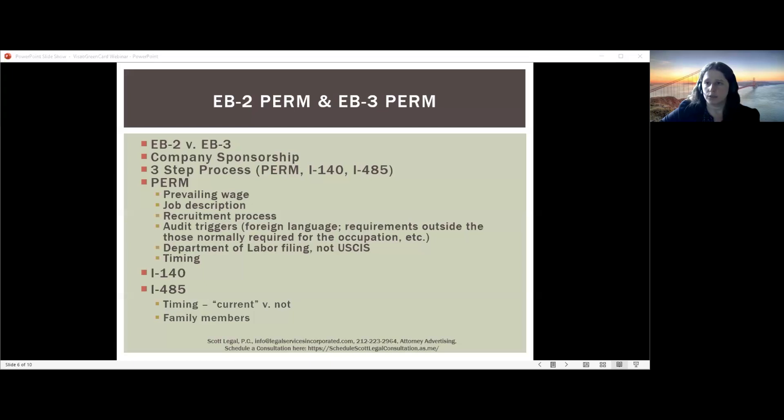Step two — the I-140 stage — is shorter and much less onerous in terms of documents. At this stage, you provide proof of the certified labor certification and proof that the applicant meets all the requirements and met them before joining the employer. So if the requirement is a bachelor's plus five years of experience, you would provide the applicant's degree, certified transcripts, and employer experience letters from prior employers documenting they had that five years of experience before joining the sponsoring employer. There is an exception where you can use experience gained with the sponsoring employer if it was in a job not substantially comparable to the PERM job, but that is a much riskier approach.